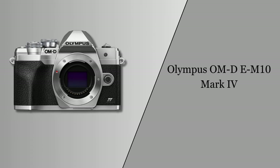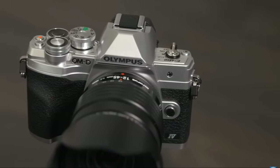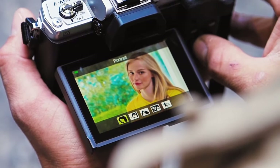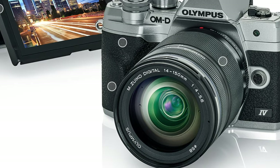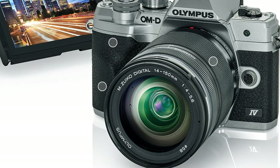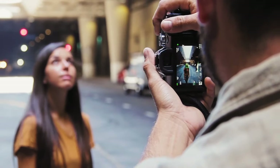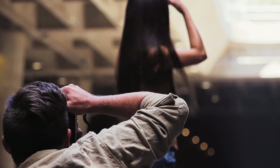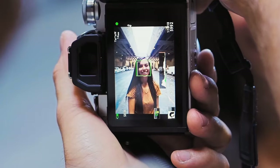At number four, it's the Olympus OM-D E-M10 Mark IV. With its blend of practicality and performance, it is a superb choice for beginners in street photography. Its lightweight, ultra-compact form factor makes it unobtrusive, perfect for capturing candid moments in the streets. The 20-megapixel Live MOS sensor ensures high-quality images, and the 5-axis image stabilization aids in capturing sharp, clear photos, essential in the dynamic environment of street photography.